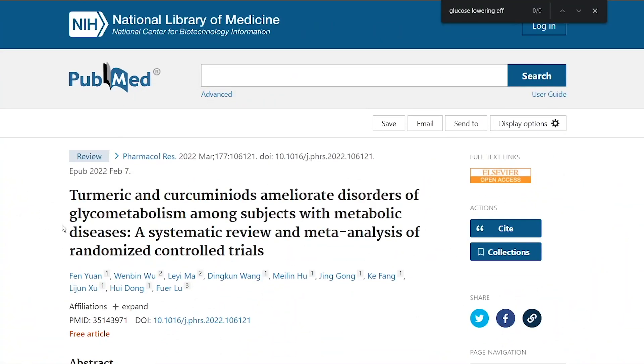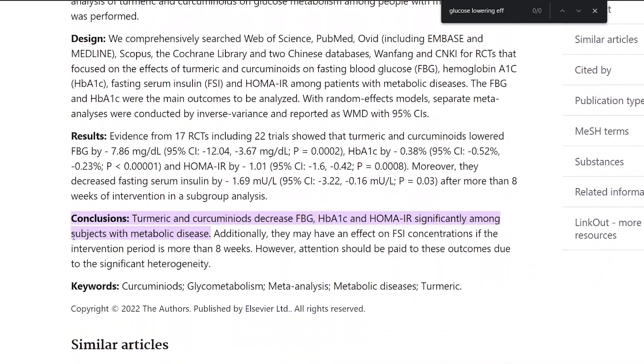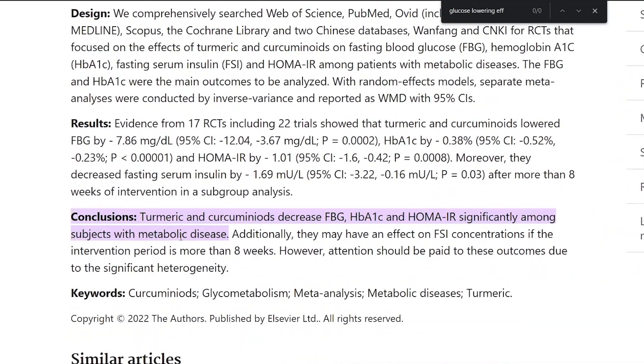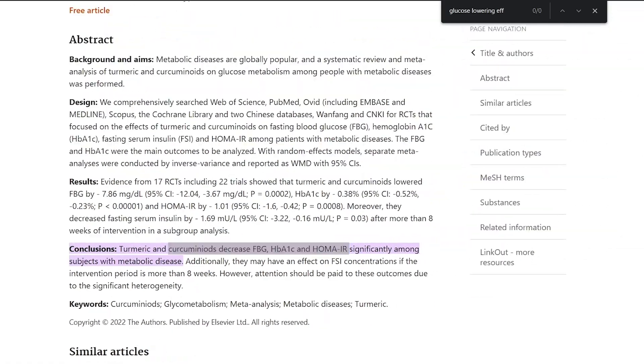Turning to two big hallmarks of this conversation: the first is a recent meta-analysis showing 17 randomized controlled trials pointing to how turmeric lowered fasting blood glucose, and how that also lowered A1C and HOMA-IR, which is a measure of insulin resistance.